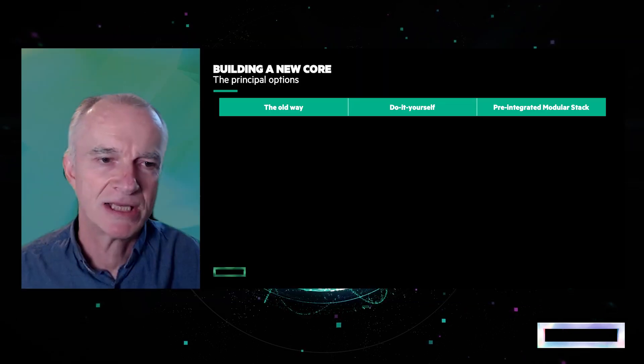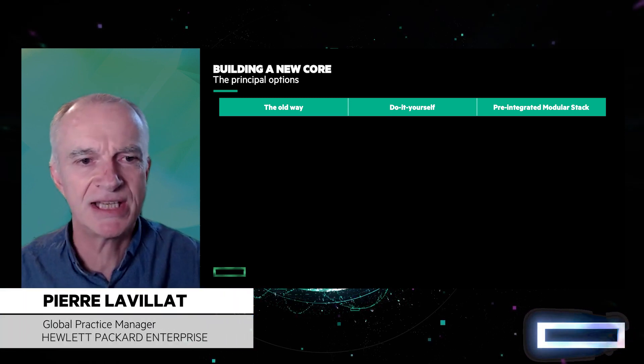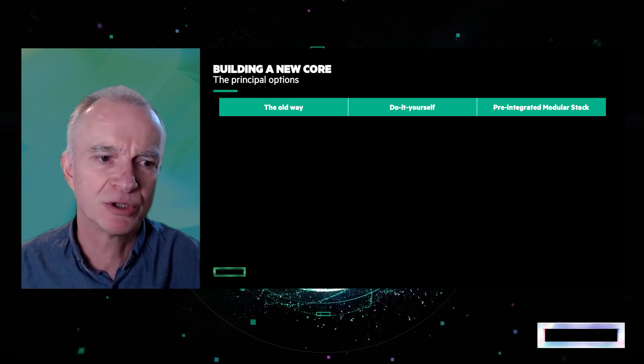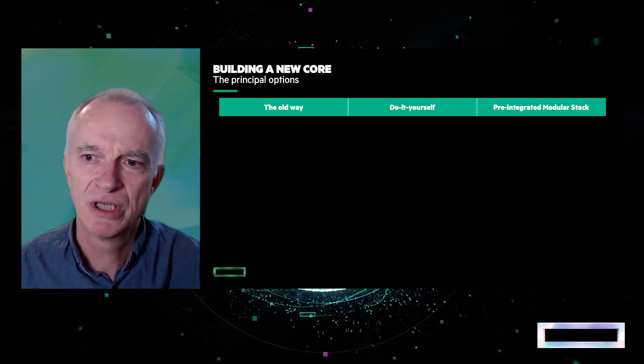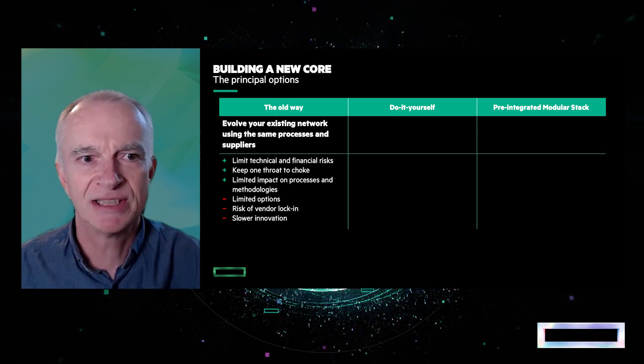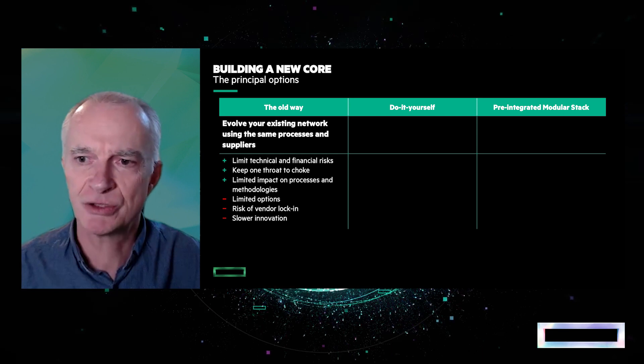Let's start by touching on the concept of stack. What are the different options that an operator has when considering his way towards 5G Core? So what we see today in the industry is basically two main approaches. The first approach, a conservative approach, is typical from the smaller operator. In most cases, they will have network functions coming from a single vendor, and moving from 4G to 5G is just a major upgrade of the network. They will install the new version from their provider and will have limited choice.